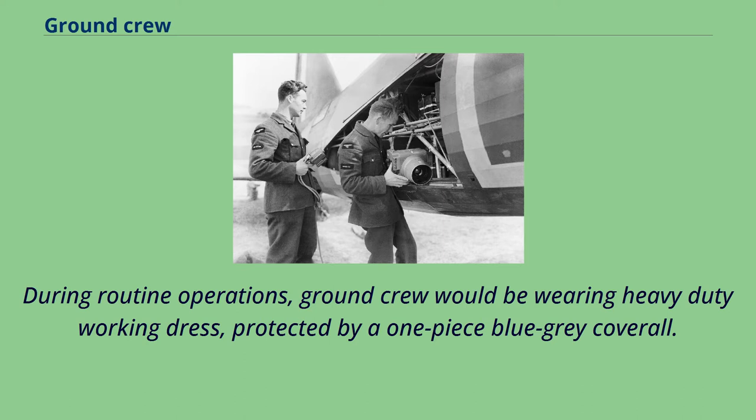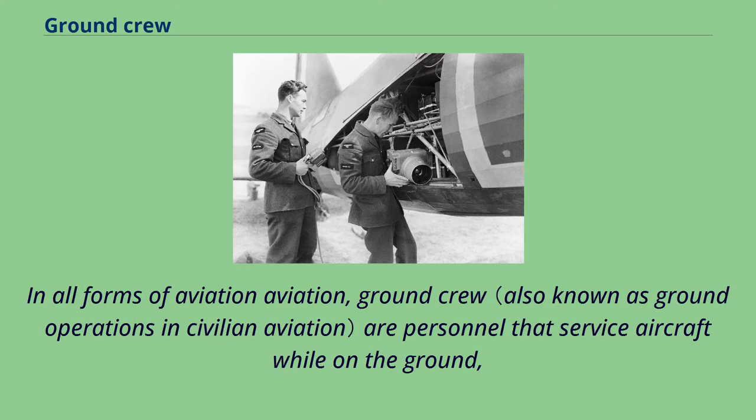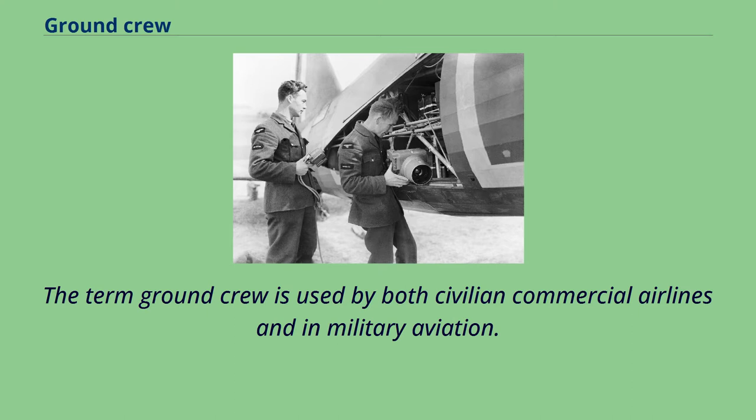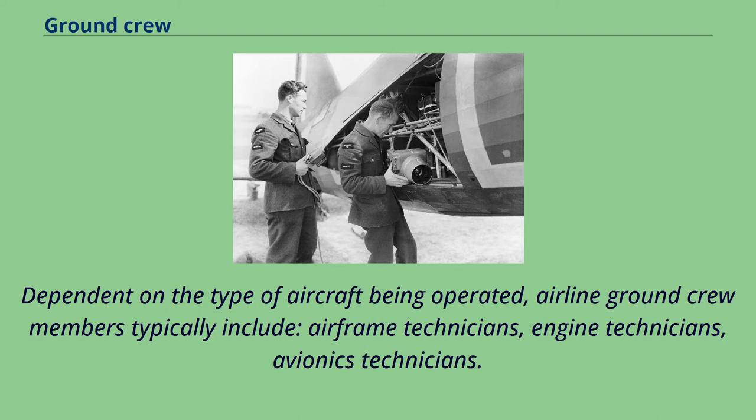Typically, air officers during routine operations, ground crew would be wearing heavy-duty working dress protected by a one-piece blue-gray coverall. In all forms of aviation, ground crew are personnel that service aircraft while on the ground during routine turnaround, as opposed to aircrew who operate all aspects of an aircraft whilst in flight. The term ground crew is used by both civilian commercial airlines and in military aviation.